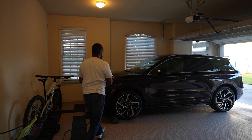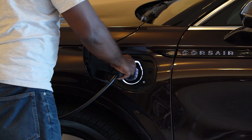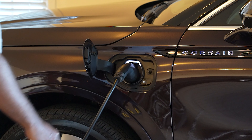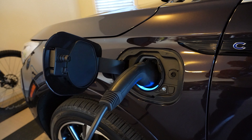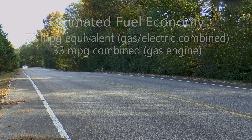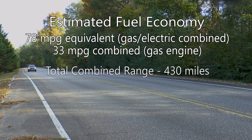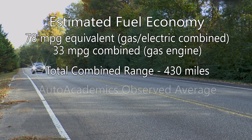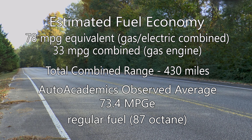The included charger can accept Level 1 at 120 volts or Level 2 at 240 volts, with the former taking 10 to 11 hours for a full charge. Level 2 reduces that to within three to four hours. EPA estimated fuel economy is rated at 78 MPGe, or 33 gas miles per gallon combined, with a total EV-only range of about 29 miles. Total combined range is approximately 430 miles. Auto Academics saw an average of 73.4 MPGe during testing on regular fuel.